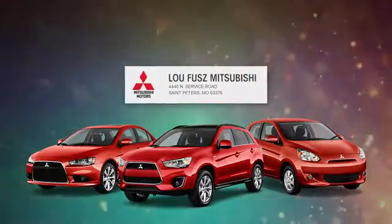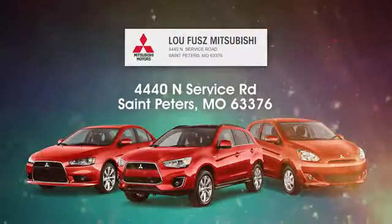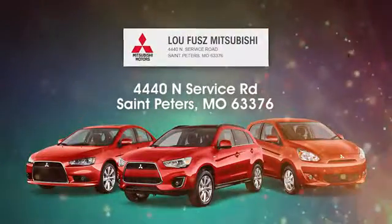Lou Fuse Mitsubishi aims to be the number one Mitsubishi dealer in St. Peters. Lou Fuse Mitsubishi is easy to find at 4440 North Service Road in St. Peters, Missouri.